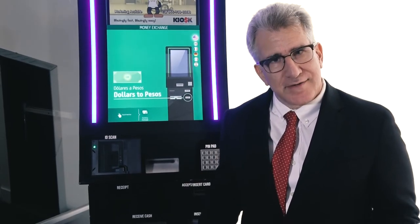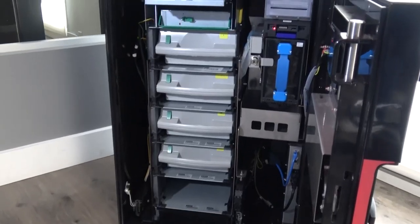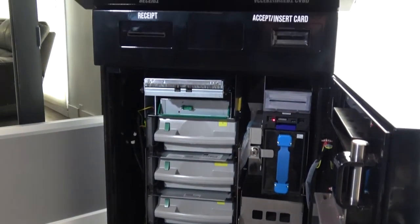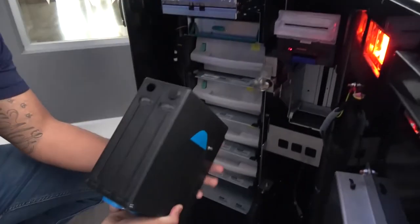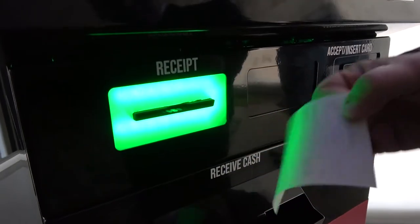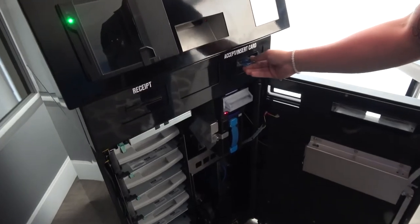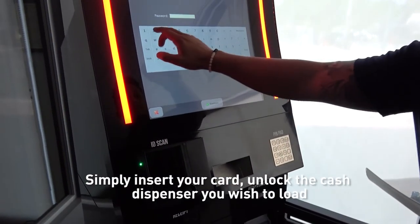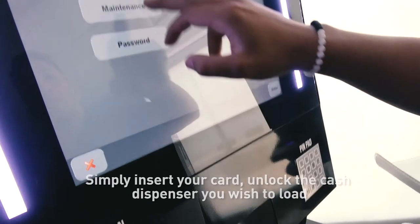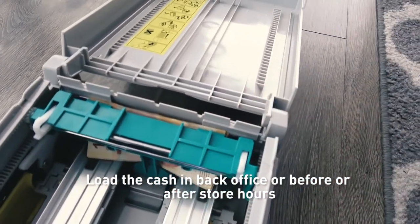Equally as important is the hardware — so let's have a look. Here you can see the cash acceptor, card dispenser with reward member card availability, coin dispenser, and receipt printer. The security is second to none. Simply insert your security card, unlock the cash dispenser you wish to load, and load the cash in back office or before or after store hours.